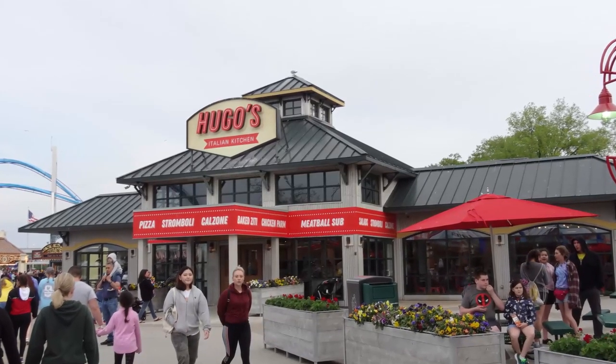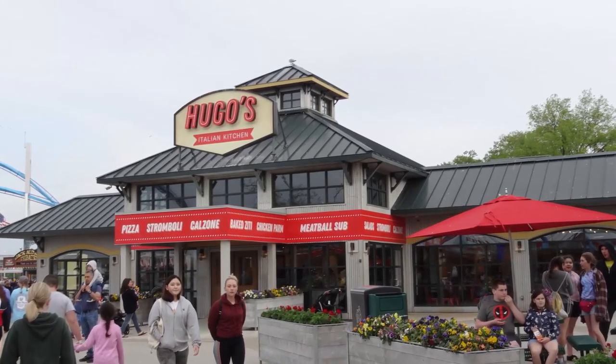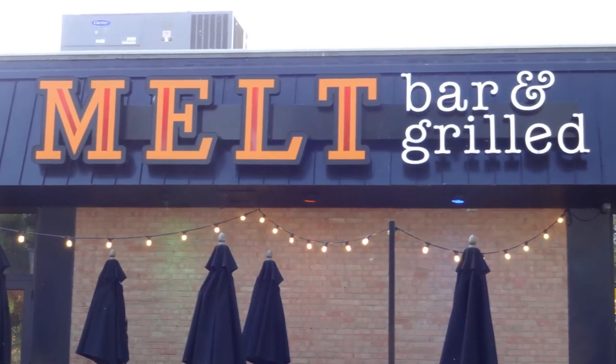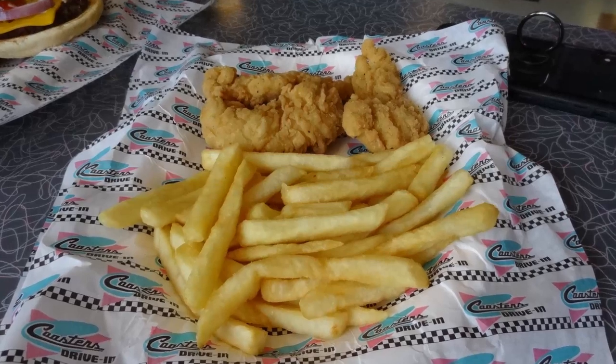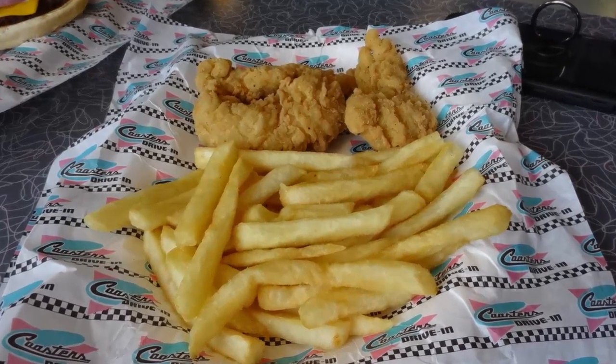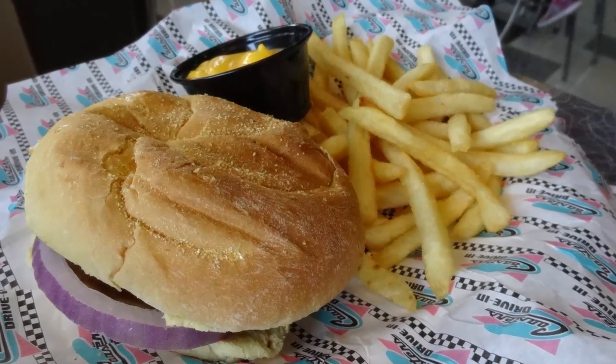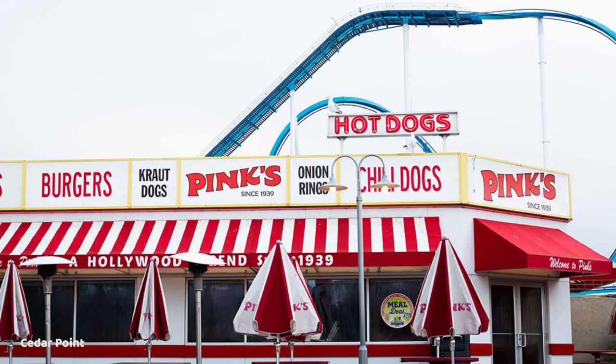So how is the food at Cedar Point? This is one category where I'll use some personal experience mixed with things I've heard from others. This department seems to be a bit of a mixed bag overall, but what I have eaten has typically been pretty satisfying. In 2018, I bought a veggie dog and fries at Pink's at the front of the park and felt very middle of the road — it wasn't priced too bad at about $10 or $11 for a veggie dog, fries, and a drink, but nothing spectacular.